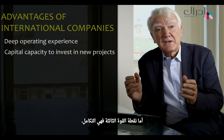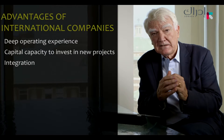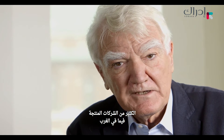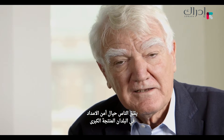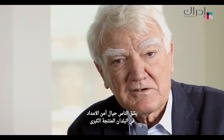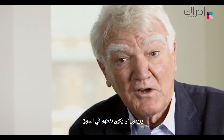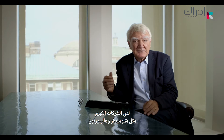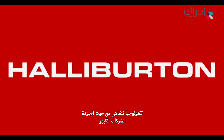A third strength of the majors is integration. They have access to markets, and that is something which many national oil companies envy them for. Many producing countries — while in the West people worry about security of supply — in the major producing countries, they worry about security of offtake. At times of low demand, they want their oil in the market. So that's a possible alliance.